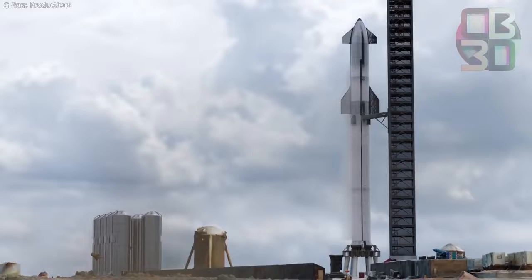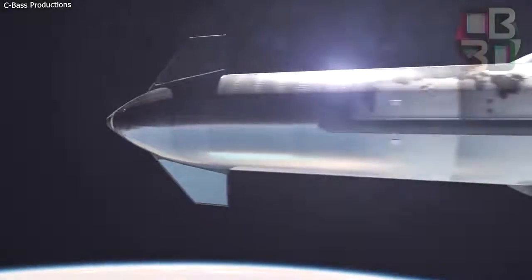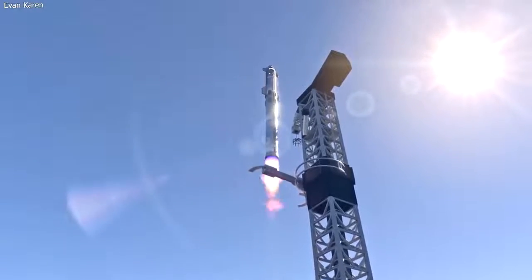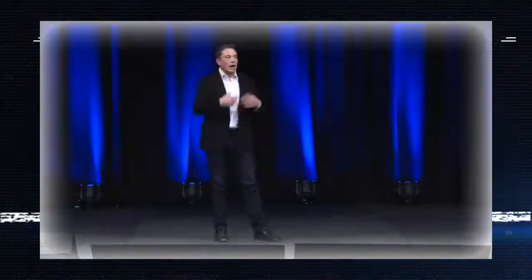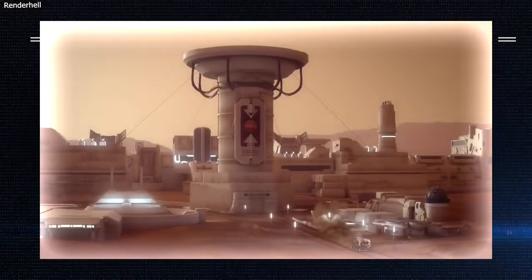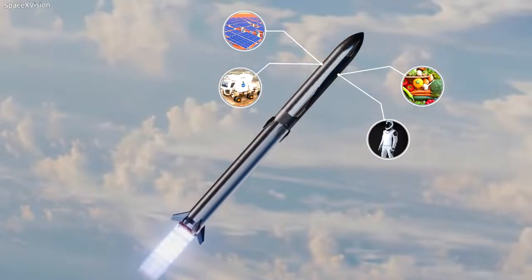The Starship is nothing without its Raptor engines. They produce the thrust to help the Starship escape Earth's gravitational pull and propel it on interplanetary journeys. The thrust has to be enormous, as the Starship is meant to lift heavy payloads of up to 100 tons — important if Musk's dream of planting people on Mars is to materialize, as all the necessities for life will be transported by the Starship.